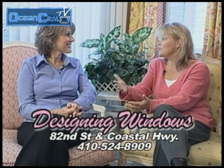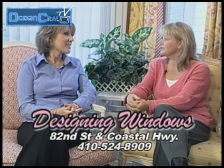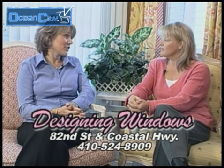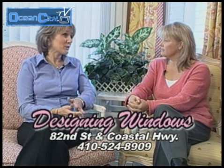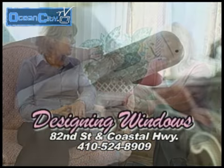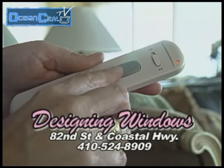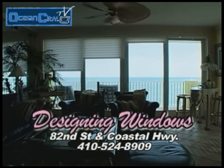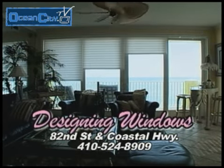What type of new trends are happening with window treatments? I would have to say right now the hottest item is going to be motorization. There are a lot of unusual, high, hard-to-reach windows, and motorization is wonderful. You don't have to worry about the cords. The men like it because they have a remote control to operate the blind — they don't even have to get up from the chair when they're watching TV to close their blinds.